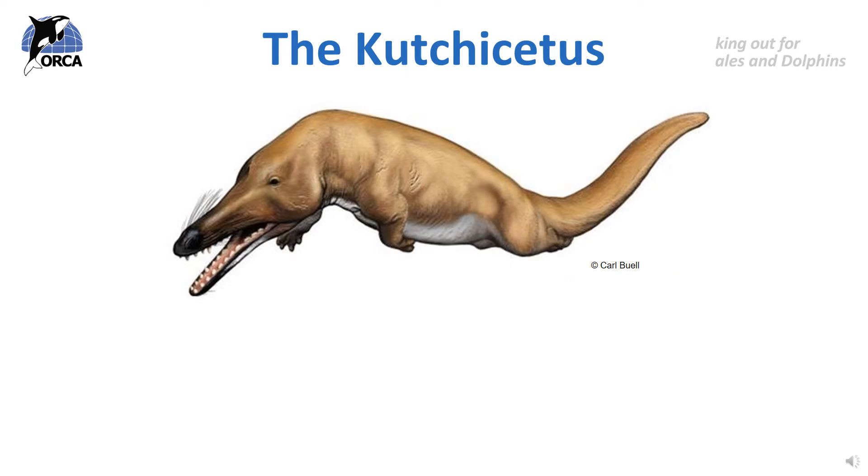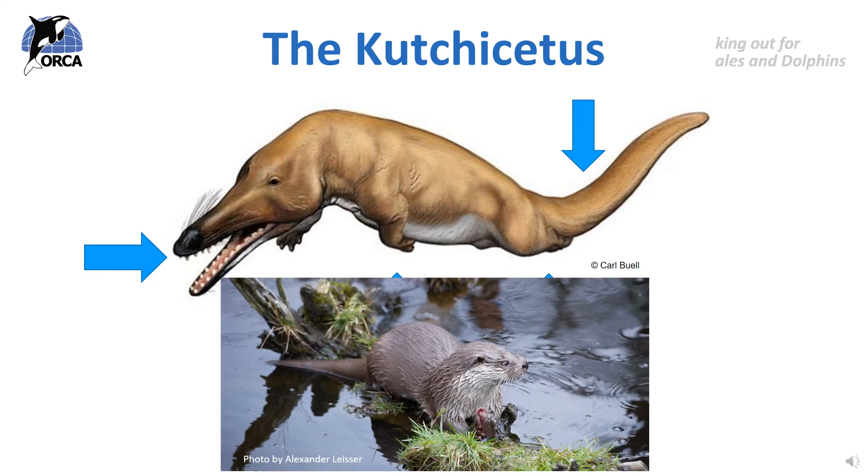Then, over millions more years, the Ambulocetus changed so much that it became the Cuchycetus. This animal's limbs had almost completely disappeared because it just didn't need them anymore. Instead, it used its big long tail for swimming and its long snout for catching prey. As you can see, it looks a little bit like an otter, a modern day mammal that also spends a lot of time in water.